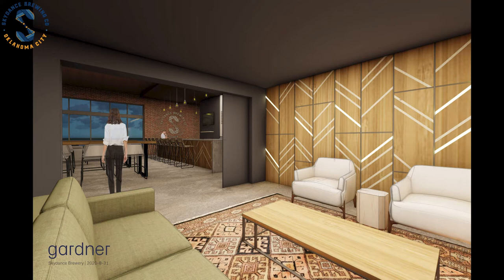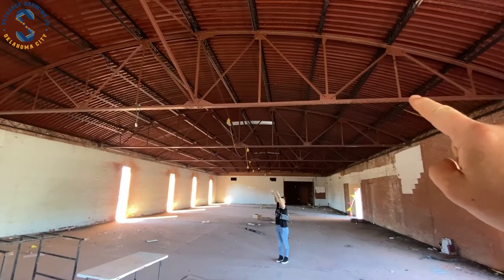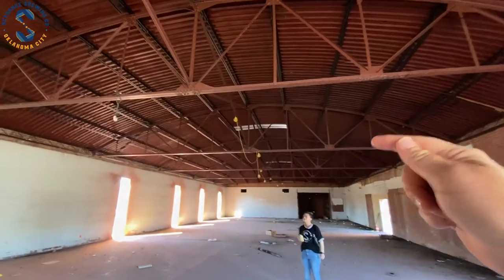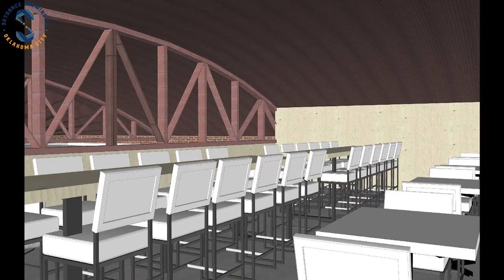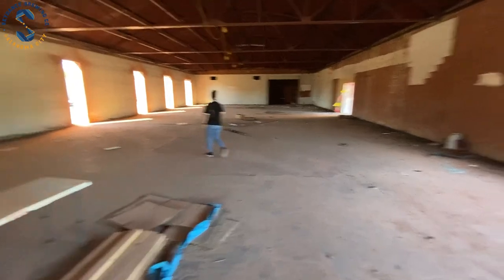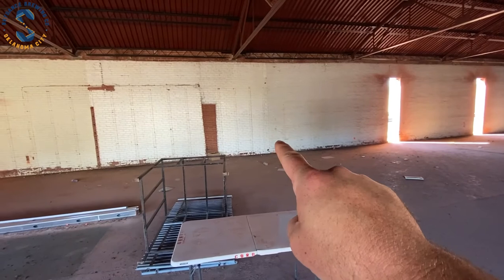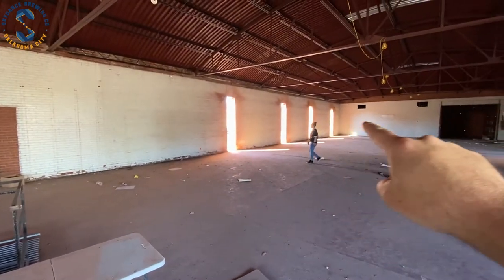And then above her, where you see this line right here, up there on the other side — between those two spaces — will be an upstairs mezzanine area where you can sit and have beer, or have private events. Downstairs private area here, and then a hallway in the back to the side of the bar that goes to the restrooms and out to the brewing area.